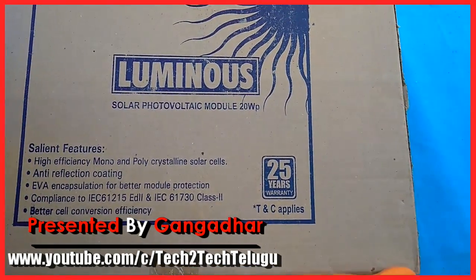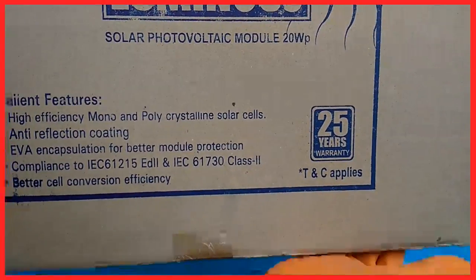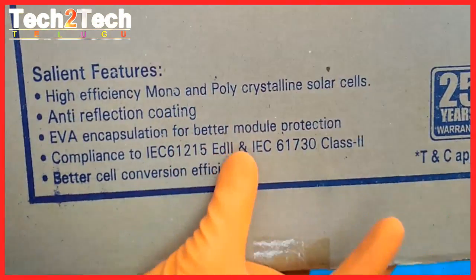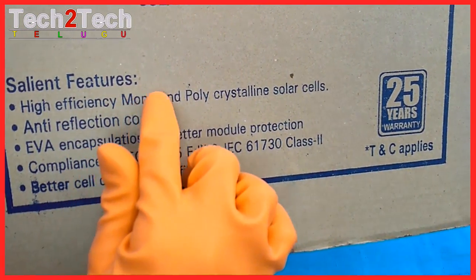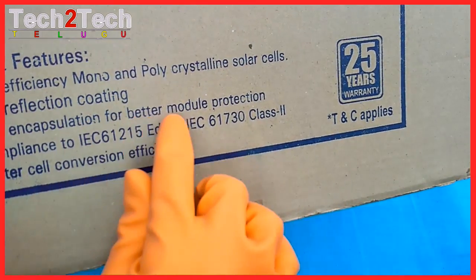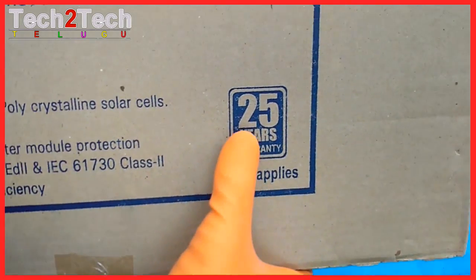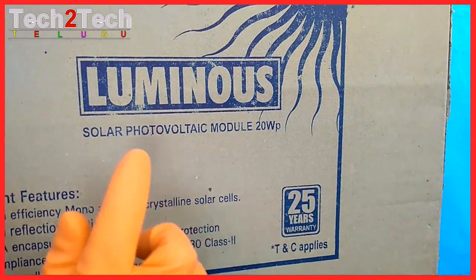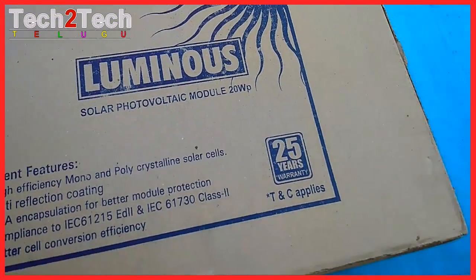Luminous solar photovoltaic module, 20 watt power. Silent features: high efficiency mono-crystalline solar cells, anti-reflection coating, EVA encapsulation for better module production. Compliance to IEC 61215 and IEC 61730 class 2, better cell conversion efficiency, IEC certification, and 25 years performance warranty. Open the box.